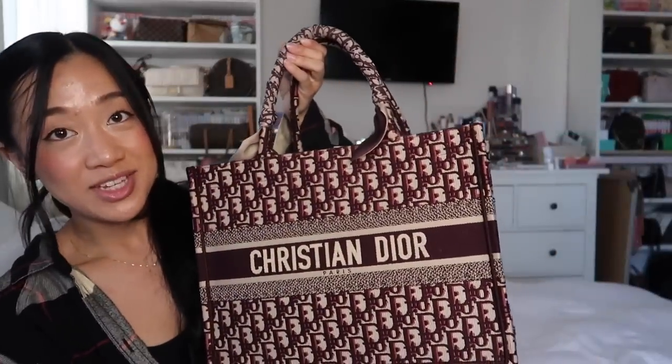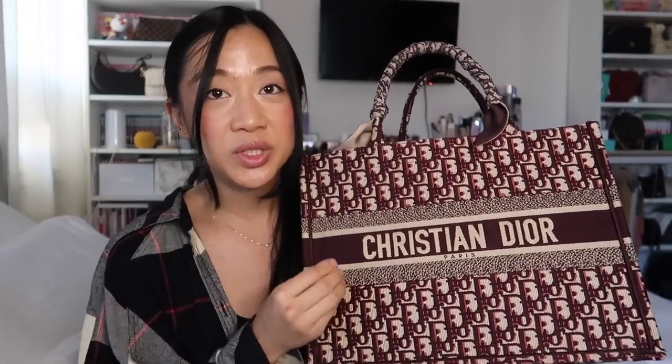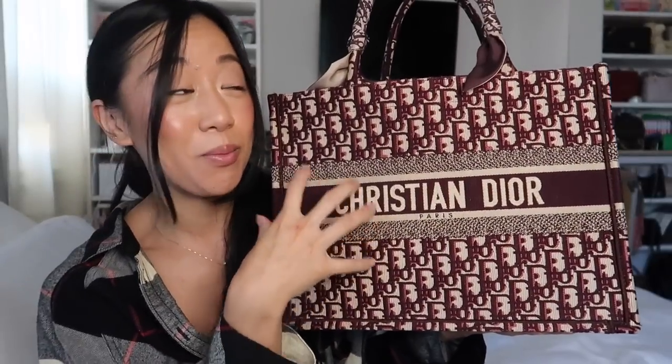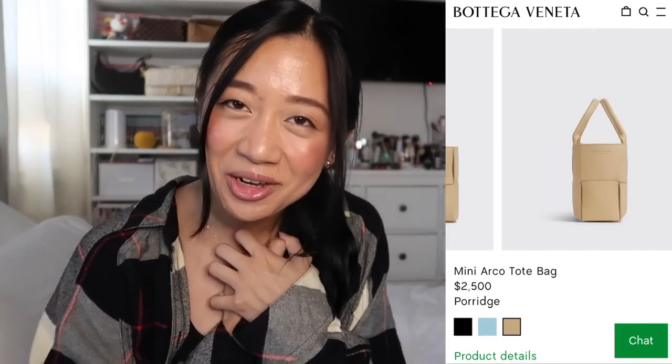When I saw the Bottega Veneta denim Arco Tote, I was like, oh my god, this could literally be my everyday bag. My Dior Book Tote in the medium size — let me grab it so you guys can see — I've been using it every day but it is very big and heavy. The embroidery on the newer ones with the birds, animals, and flowers is just magnificent. I think the Dior Book Totes are so worth it and I'll definitely buy another one, but the denim Arco Tote really has a hold on me.